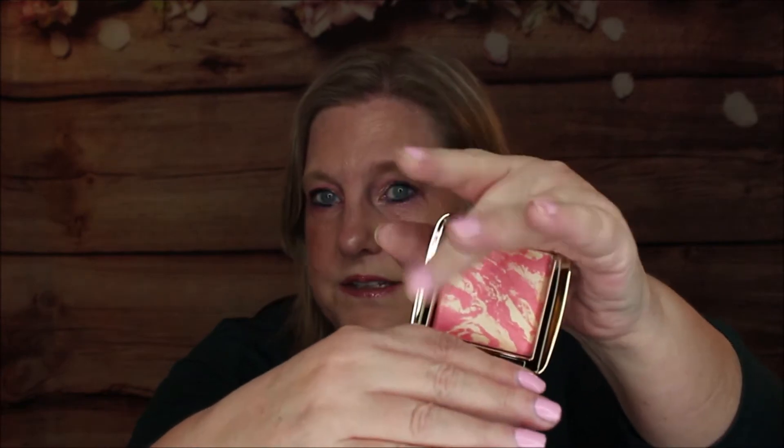First up, from Hourglass, this is the Ambient Lighting Blush — $40. It's described as a groundbreaking hybrid that combines the customized lighting effects of ambient light powder with a spectrum of breathtaking modern hues. Look at the packaging — it almost looks like BH Cosmetics baked eyeshadows, but in a blush. It doesn't have a smell. Let me take a swatch — ooh, that is pretty! Hourglass is really beautiful; I love their stuff.